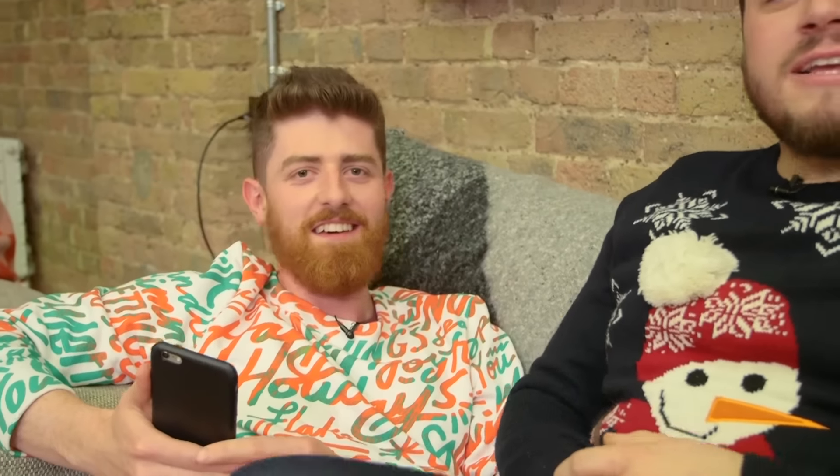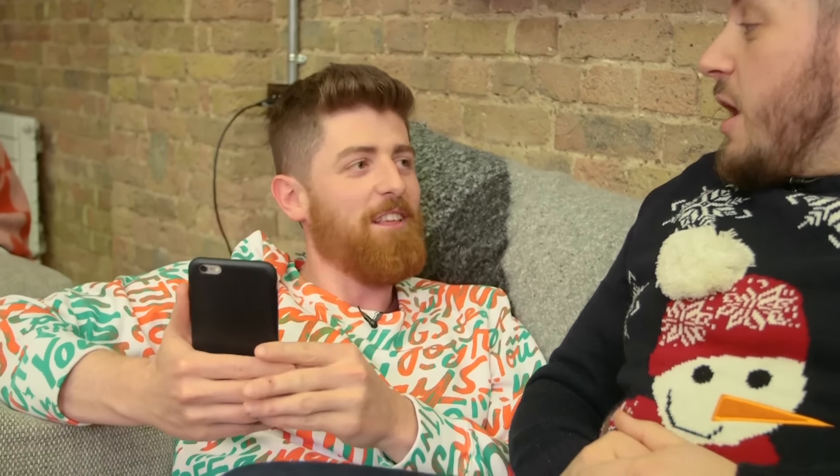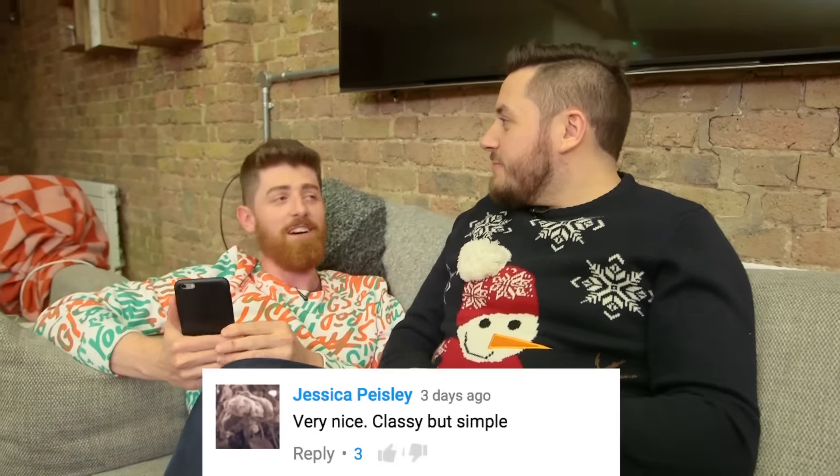I've got a comment of the week. It's from our Three Easiest Pastries video. It's from Jessica Paisley and she says, 'Very nice. Classy but simple.' And Squeaky has chimed in and corrected her: 'Classy but flaccid.' Believe me, there is nothing flaccid about this fridge cam.